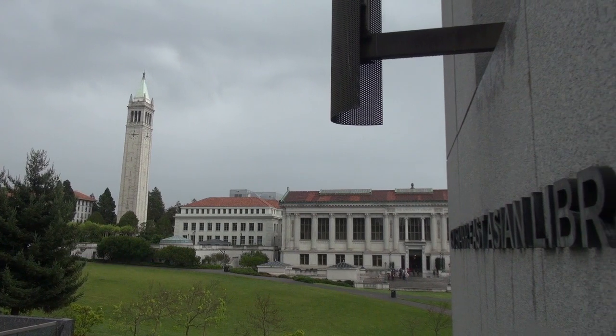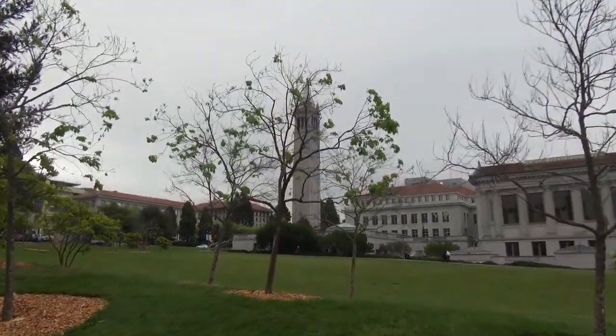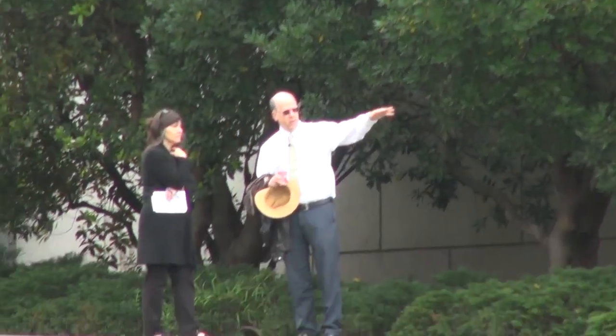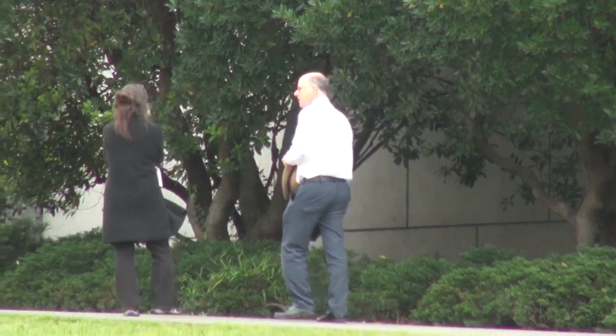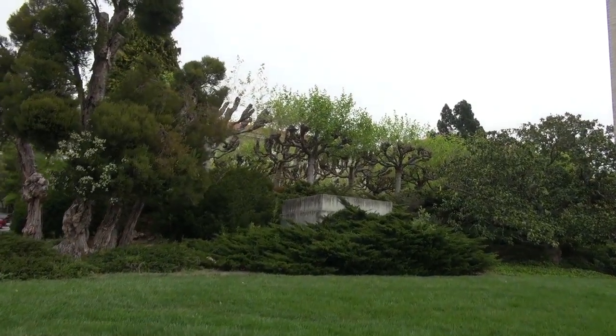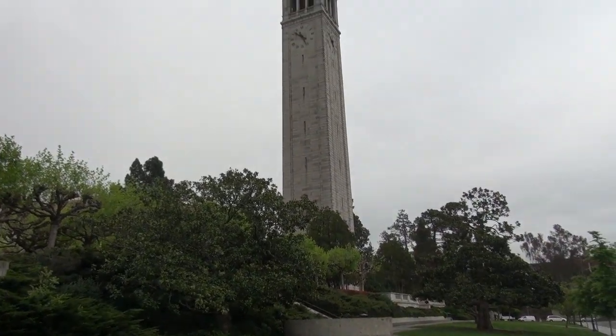The campus dates back to the 1860s and it was originally owned by a private college called the College of California. They hired Frederick Law Olmsted, who today is known as the father of landscape architecture, and he did a plan for the campus. But one of the things he said was...